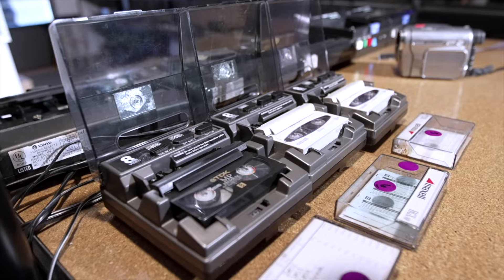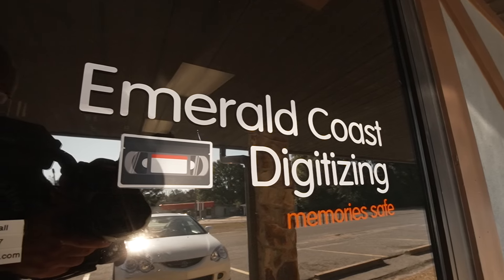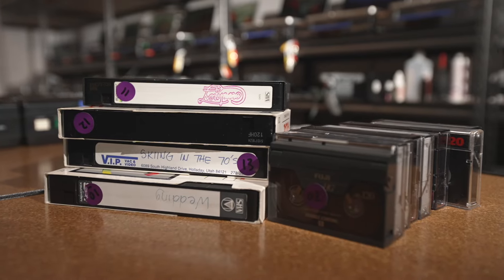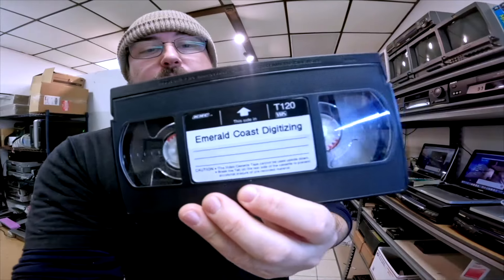Welcome to the channel. I'm Sean with Emerald Coast Digitizing. I convert tapes and films to digital here in Pensacola, Florida. If you need someone to do this for you, check out my website, emeraldcoastdigitizing.com. Let's get on with the video.